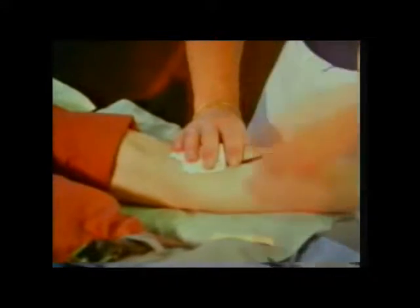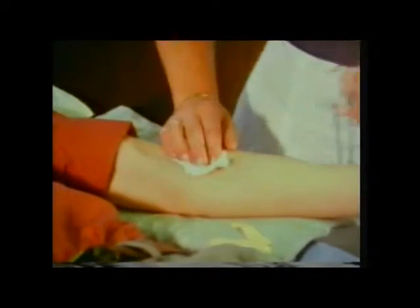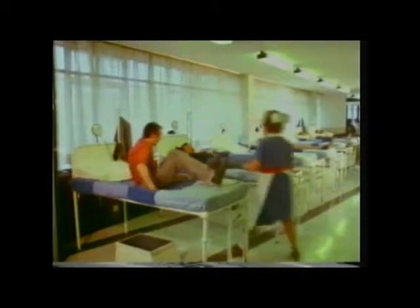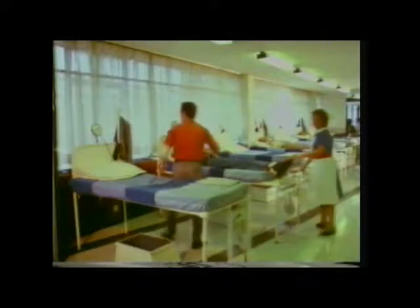She shakes the plastic bag to make sure the blood mixes with an anticoagulant inside so that it doesn't clot. It takes two to three minutes to collect the blood. Then after a quarter of an hour or so's rest and a cup of tea, the donors can leave with no ill effects.